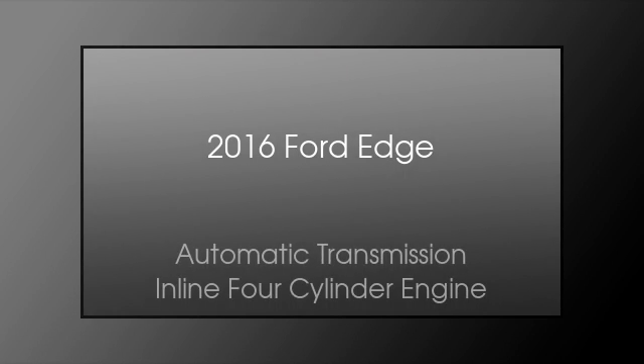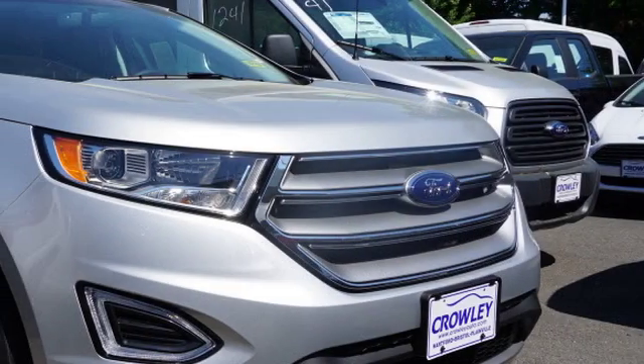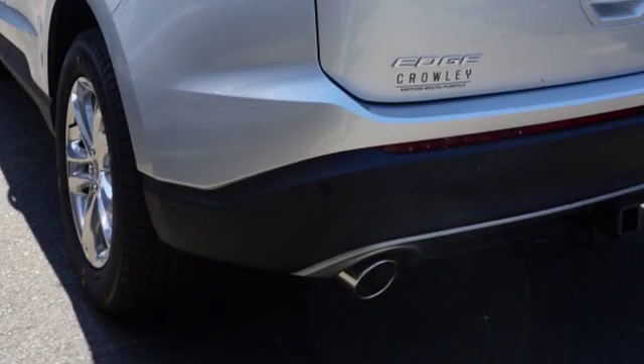This is a 2016 Ford Edge. This crossover has an automatic transmission and an inline four-cylinder engine. All of the following features are included.